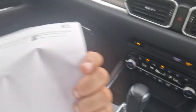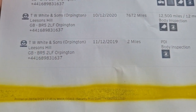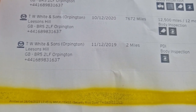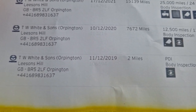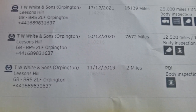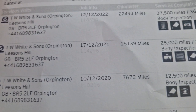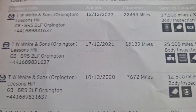Here's the service history. 11th of December 2019 when it was brand new, it had a PDI — that was the day it was actually registered. Then a year later, serviced at 7,672 miles. Year after that, 15,139 miles. And a year after that, 22,493 miles. So it was serviced around two and a half thousand miles ago.